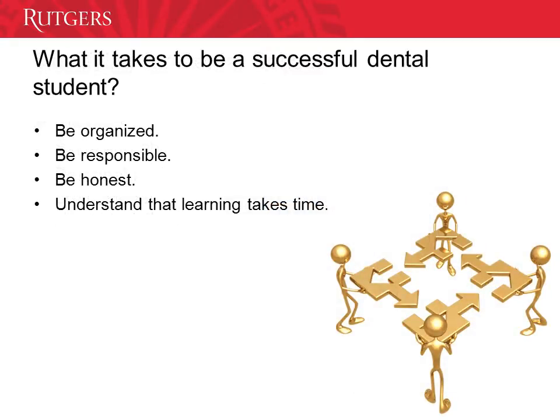Probably you are thinking: why is he talking about what it takes to be a successful dental student if I'm not in dental school yet? But that's the strategy. If you can start developing skills that have helped our dental students to succeed, then you'll be working toward your success as a college student and a future dental student. I'm going to share with you our secret — for the past couple of weeks, I have spoken to many of our first-year dental students and asked them what they recommend in order to be a successful dental student, and these are the recommendations.